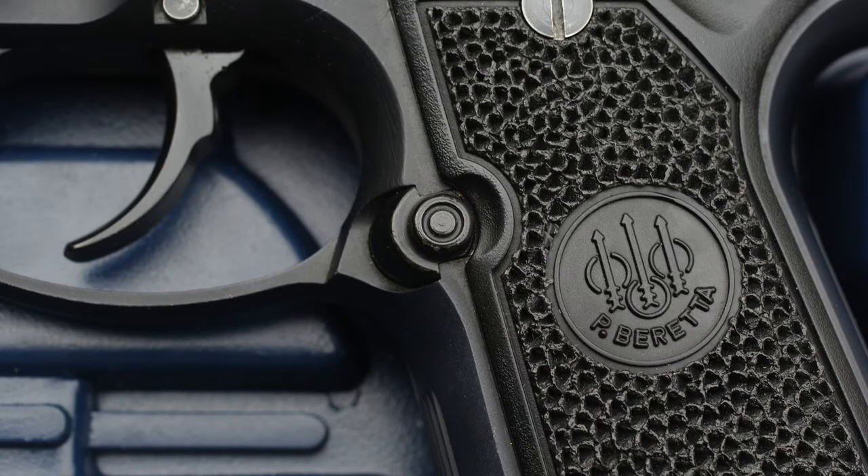Safety system: the gun has the traditional Beretta 92 safety system. You push down on the safety lever, it decocks the gun and puts it on safe, after which the safety lever stays down. You can carry the gun on safe if you want to. If you want to carry the gun off safe, you can push the safety lever up. The magazine release button is the stock Beretta 92 round button, which honestly I have never found particularly comfortable, but it is what it is.